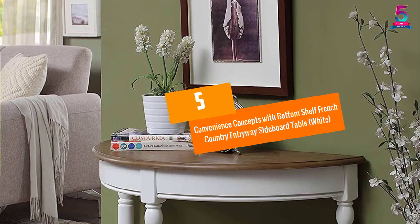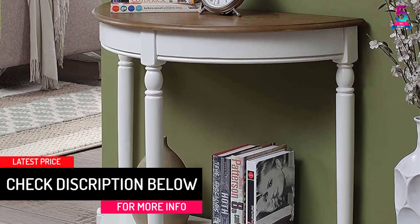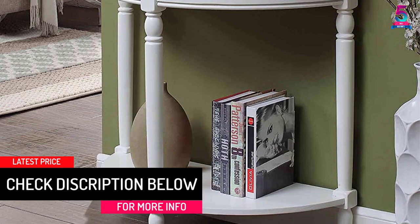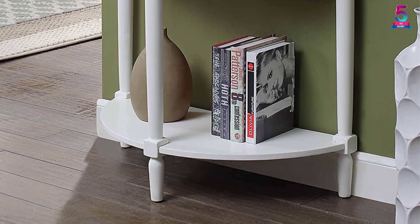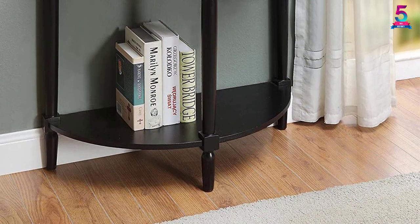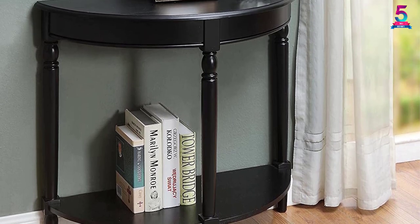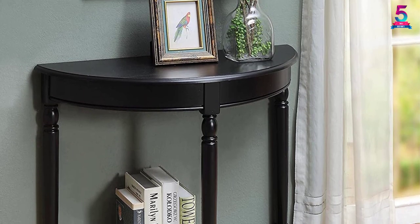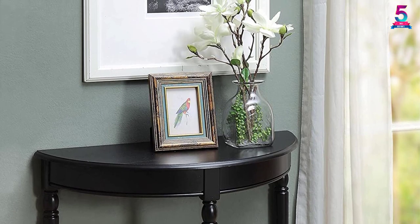At number five: Convenience Concepts Bottom Shelf French Country Entryway Sideboard Table in white. The classic painted white finish gives this French Country furniture a glamorous appeal. You can expect this sideboard table to fit any home decor seamlessly. It comes with a thoughtful design, is affordable, and super easy to set up. The bottom shelf offers extra storage for decor items and small items like books.